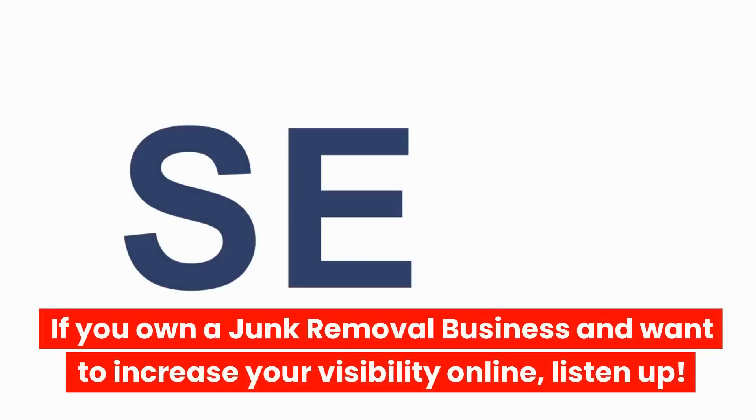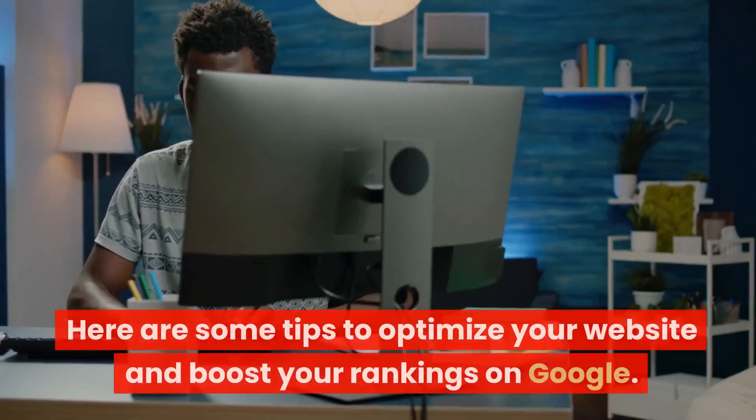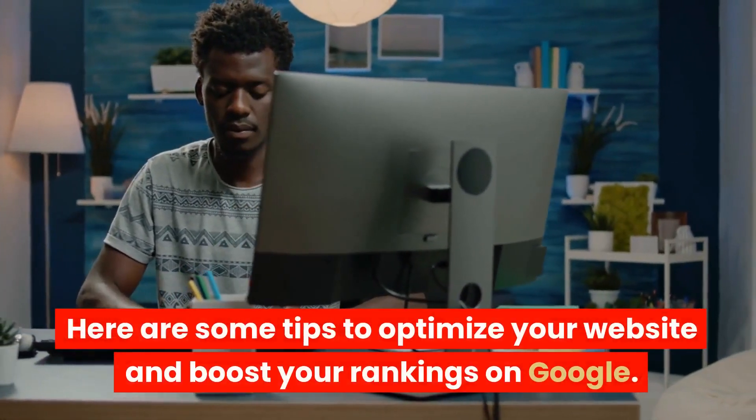If you own a junk removal business and want to increase your visibility online, listen up. Here are some tips to optimize your website and boost your rankings on Google.